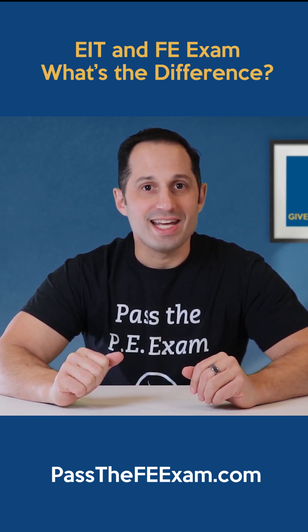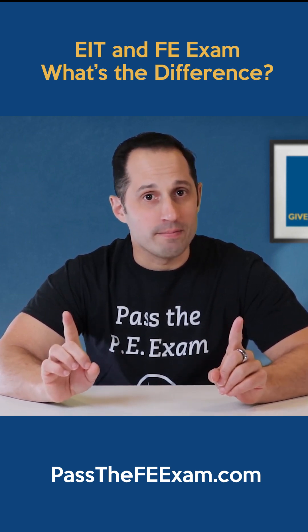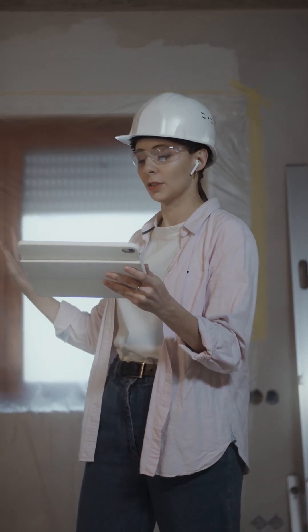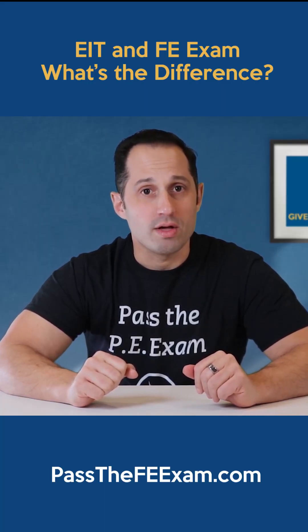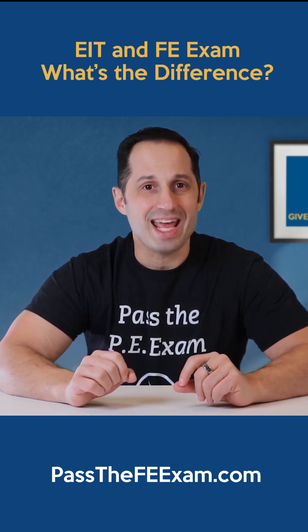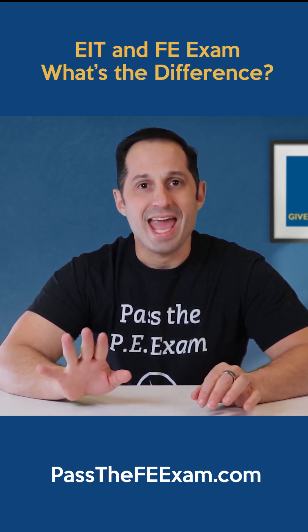Once an EIT, that individual is an engineer but not yet fully qualified. One will begin to accumulate experience under one or more PEs in a company of their choice. An EIT must gain a certain amount of professional experience as an engineer. That amount varies depending on the US state you are seeking licensure in, but it's typically eight years.